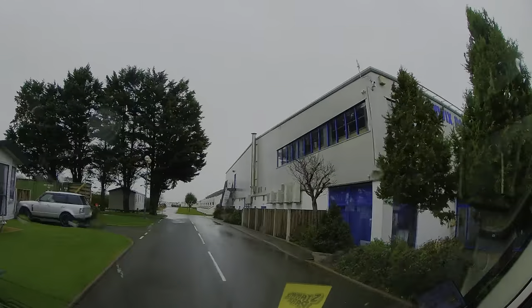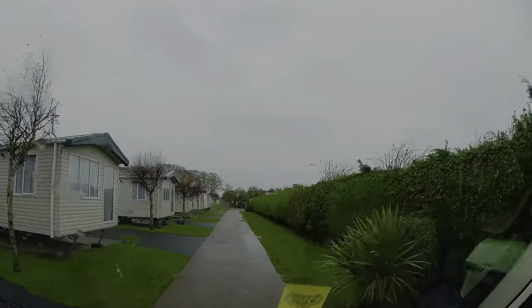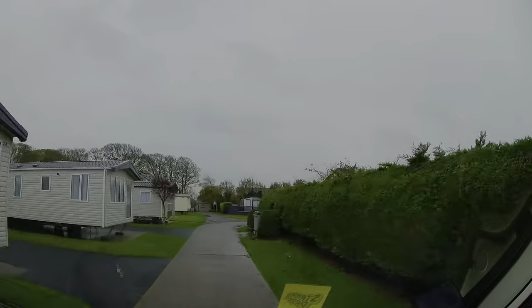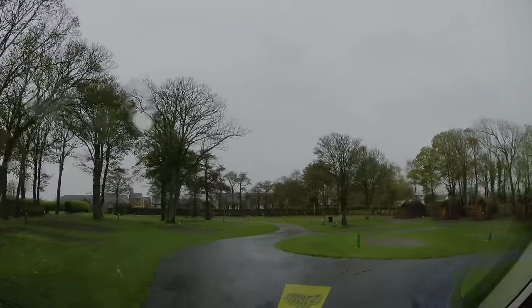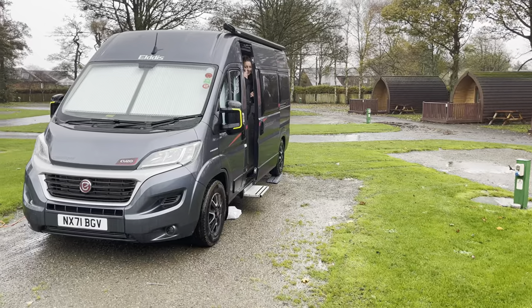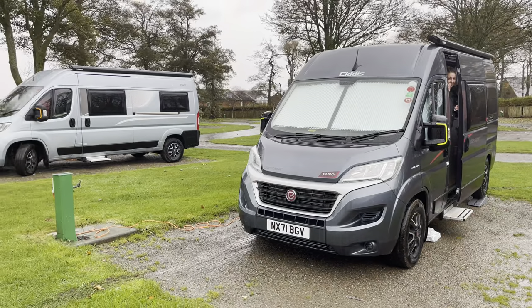We've checked in, so let's head to our pitch. We're on the same area of the site as last time, which is the Skiddaw area. We've got our fingers crossed that it's as quiet as last time, because that was brilliant. It's looking really promising — we're the only van on at the moment, apart from two other vans which are joining us. And we've arrived at Stanix Park on a wet and windy Monday.